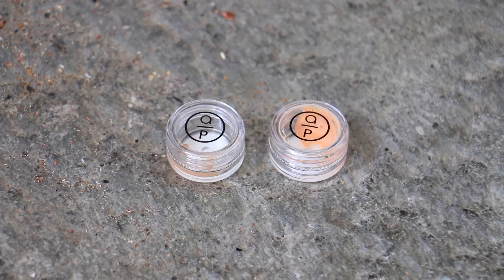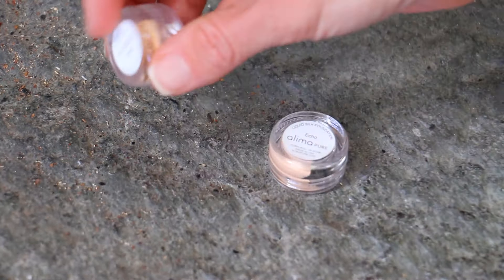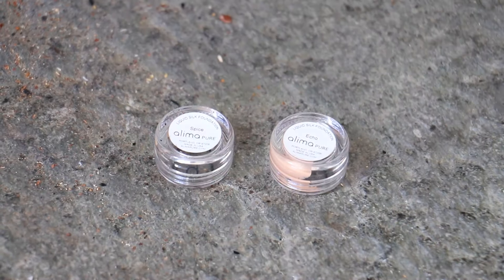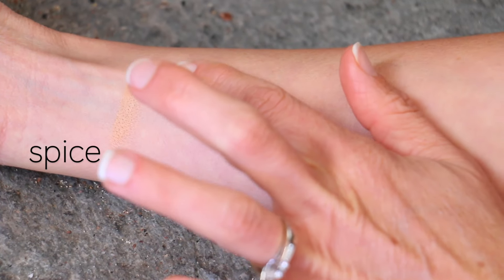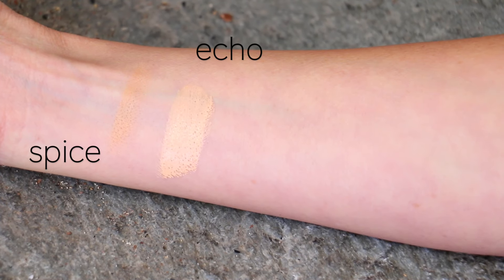Echo is a little bit lighter and a little bit more yellow, and Spice is a little bit more of a neutral tone and a little bit darker. So for me, those were the two that were closest to my skin. I just applied the foundation to my face and I have to say that Spice, which is the darker one, is a better color for my overall face, and Echo, which is the yellow-based one, is better for under eye.